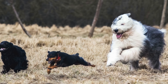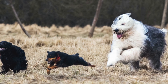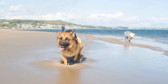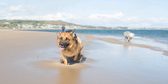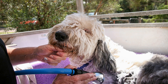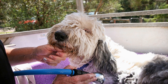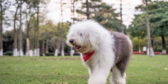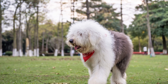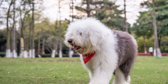Appearance. Both the Old English Sheepdog and the Bearded Collie are medium to large-sized dogs with a sturdy build. The Old English Sheepdog, also known as the Bobtail, is famous for its shaggy, long coat that covers the entire body, including the eyes. The Bearded Collie has a long, dense double coat that requires regular grooming to prevent matting. The Bearded Collie's coat can come in a variety of colors, including black, brown, blue, or fawn, while the Old English Sheepdog is predominantly seen in gray, blue, or white.